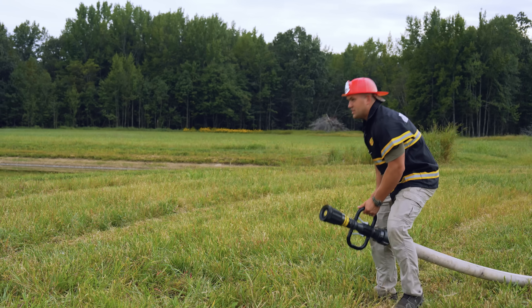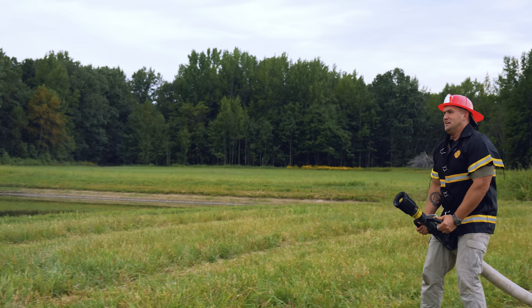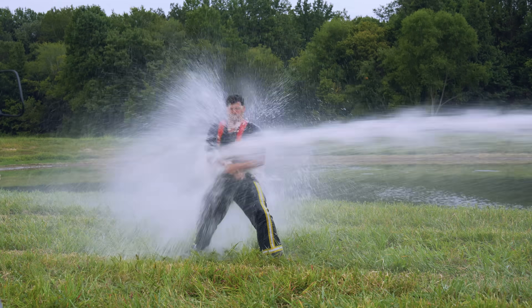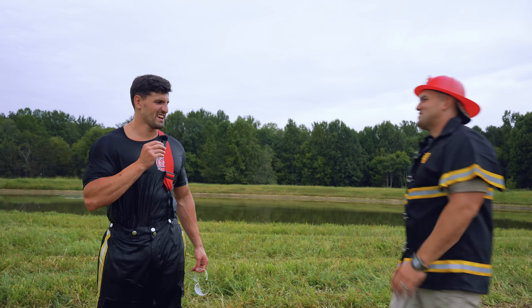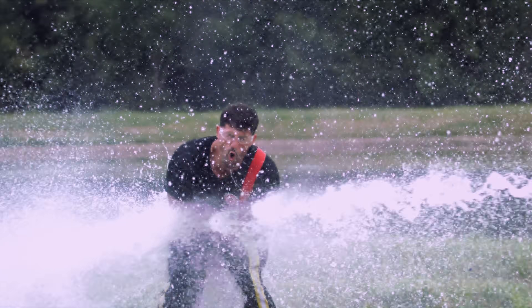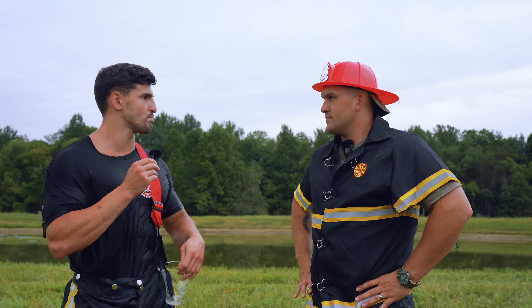The first blast at 50 PSI hits. The reaction: it felt like diving into a pool and it pushed him back despite a solid stance. Scott notes he was visibly moving. They decide to keep the same power level but walk the hose in 10 feet closer. If knocked to the ground, it will only get worse from there.